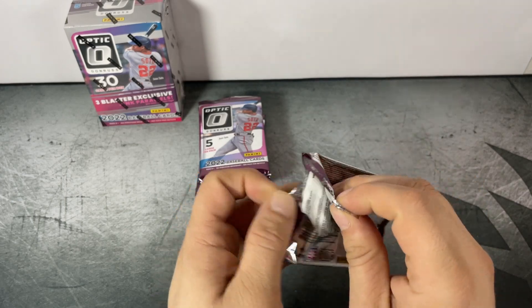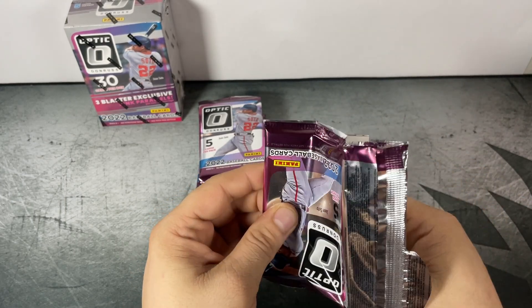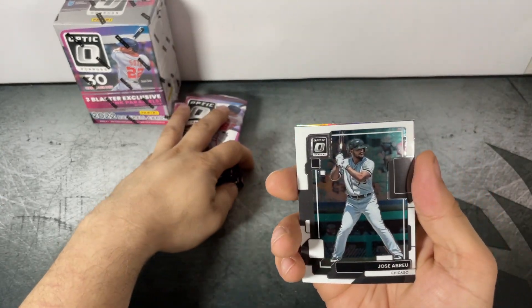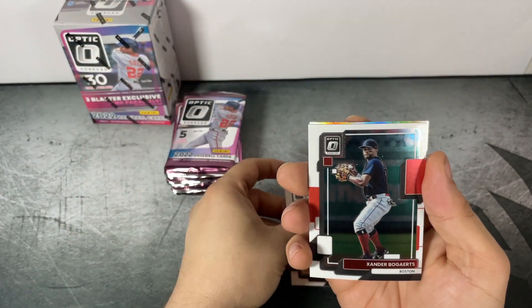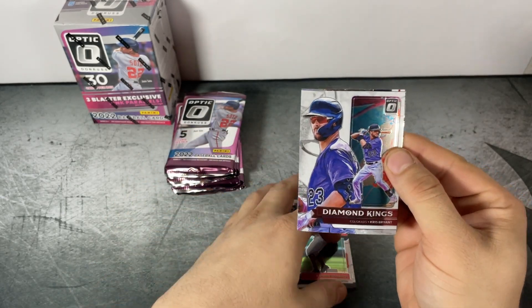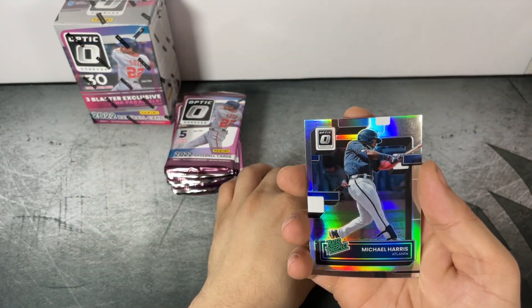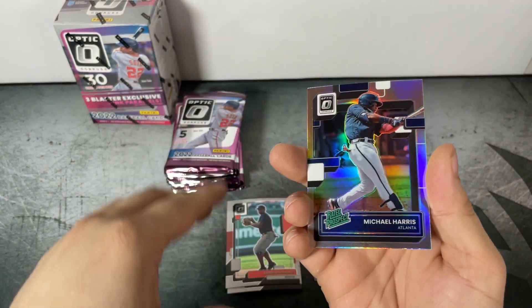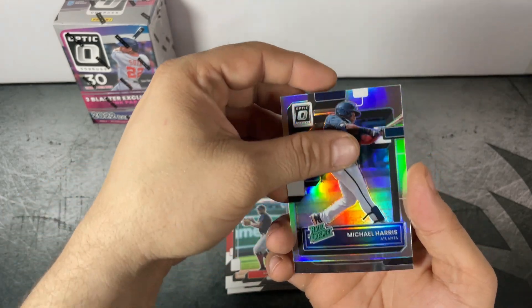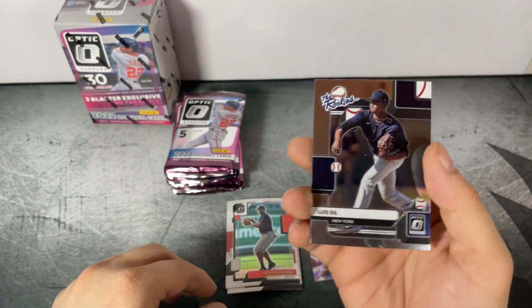Optic has been good to us this year — all the Panini baseball products have been pretty nice to us in 2022. First pack: Jose Abreu base, Xander Bogaerts, Chris Bryant Diamond Kings, and Michael Harris silver prism Rated Prospect.